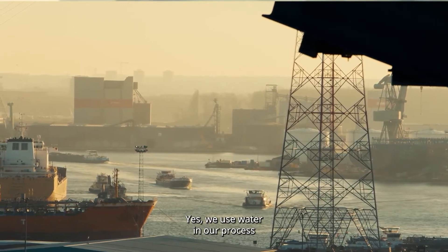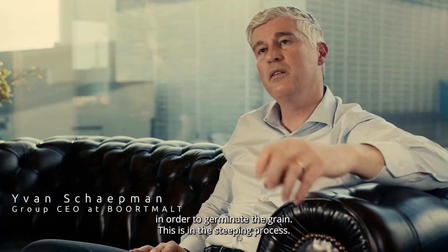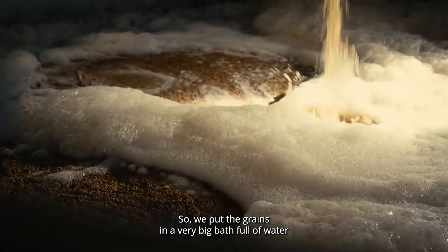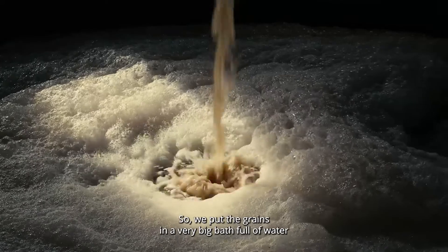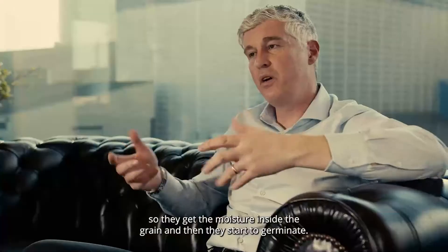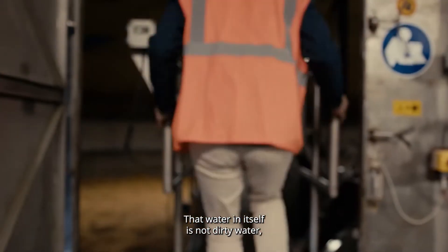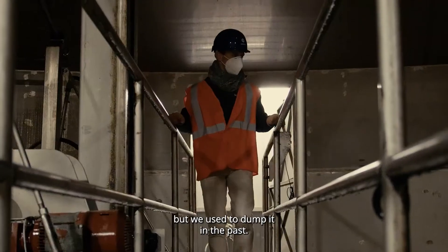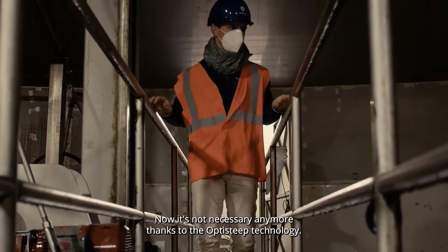We use water in our process in order to germinate the grain. This is in the steeping process, as we call it. We put the grains in a very big bath full of water, so they get the moisture inside the grain and then they start to germinate. And that water in itself is not dirty water, but we used to dump it in the past. And now it's not necessary anymore.